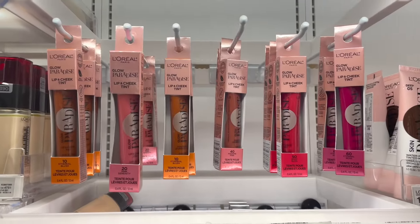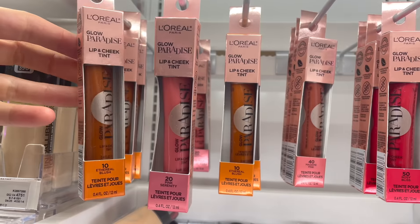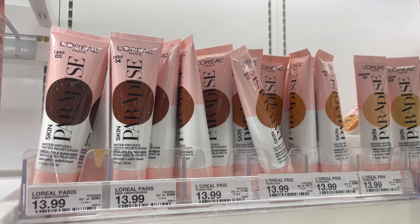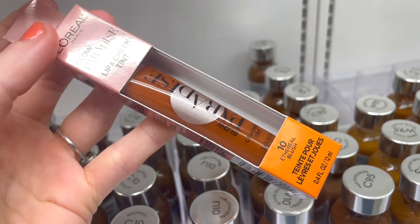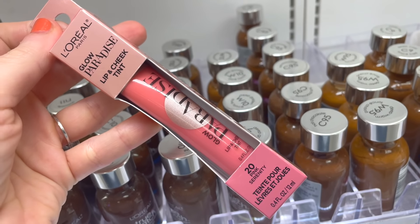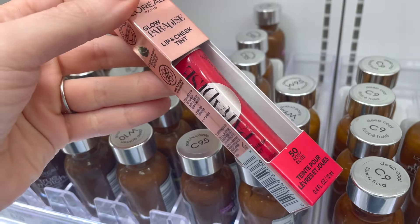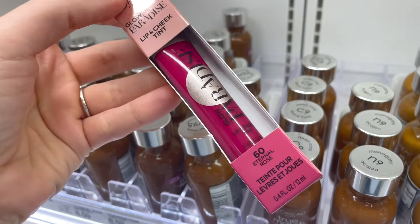I also spotted some L'Oreal Glow Paradise lip and cheek tins — I'm really excited about these because I don't recall seeing them in store. They have the Skin Paradise tinted moisturizer, but these I want to say are brand new for $12.99. This one is in the shade Ethereal — a peach color. Pink Serenity is a true pink. Madam Pink is a mid-tone pinky. Rosy Bliss is a bright watermelon red. And Eternal Rose is like a magenta.